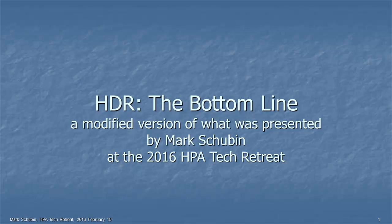This is a modified version of something that I presented at the HPA Tech Retreat during the HDR, or High Dynamic Range, session on February 18th.